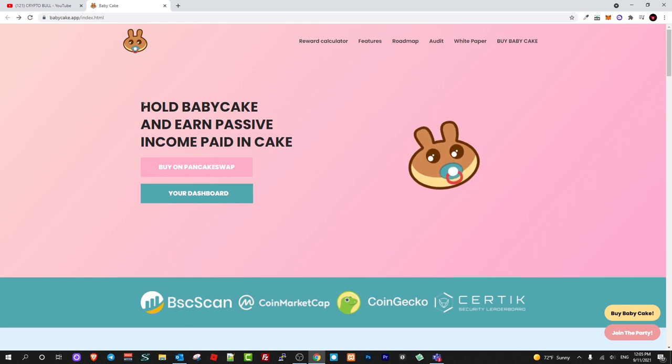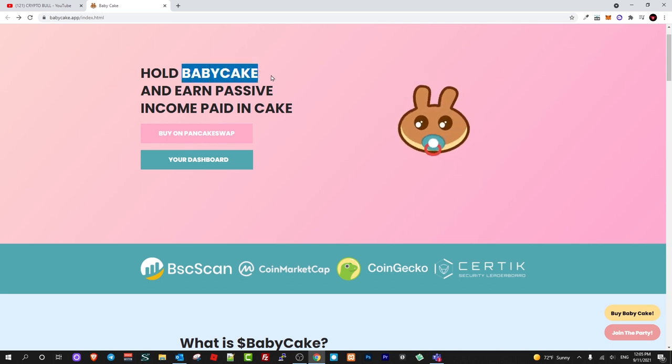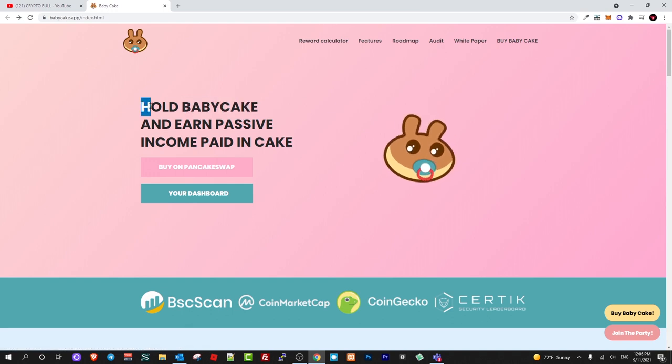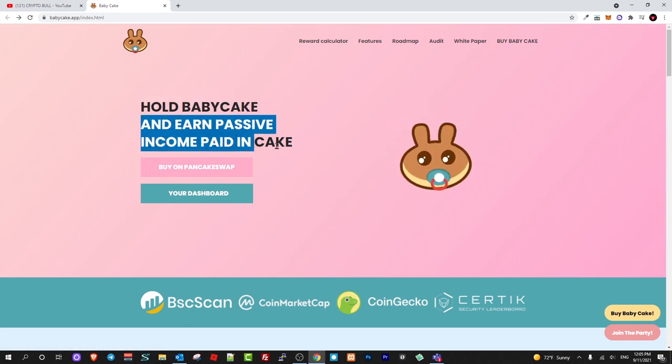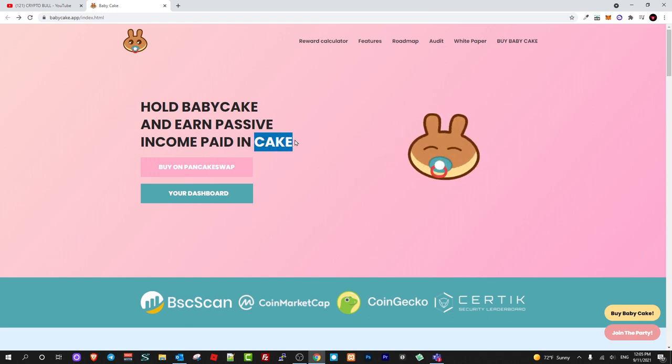This month they are going to launch their exchange where you will be able to exchange different Binance Smart Chain cryptocurrencies. BabyCake itself is also built on Binance Smart Chain, so transaction fees are very cheap and it is very fast. As you see here: hodl BabyCake and earn passive income paid in CAKE. You will be earning not in BabyCake but actually in CAKE — PancakeSwap CAKE tokens — if you are holding BabyCake in your wallet.